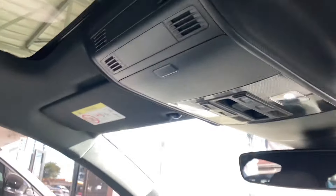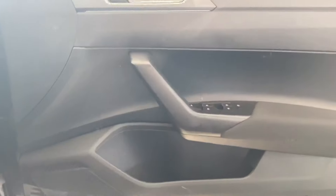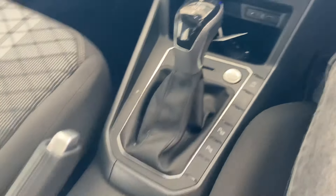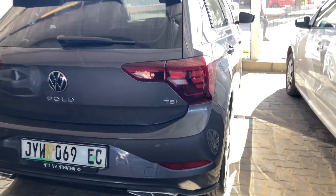You can hear the ignition — the engine sounds really good. That wraps up the interior section.